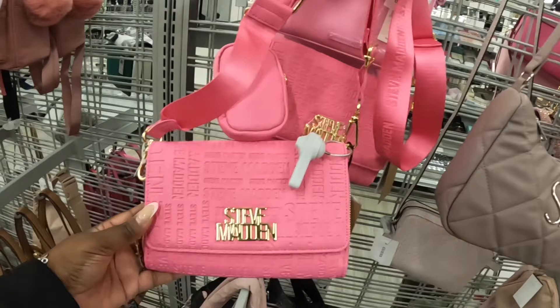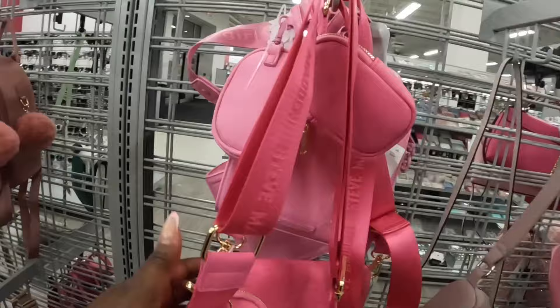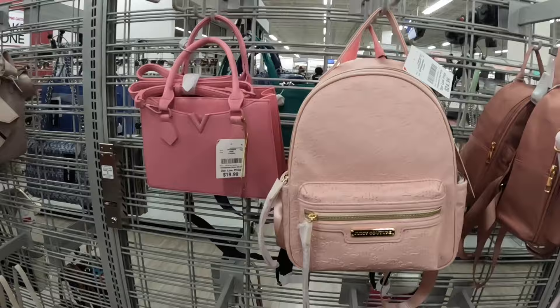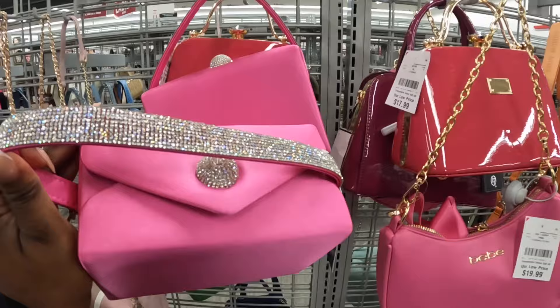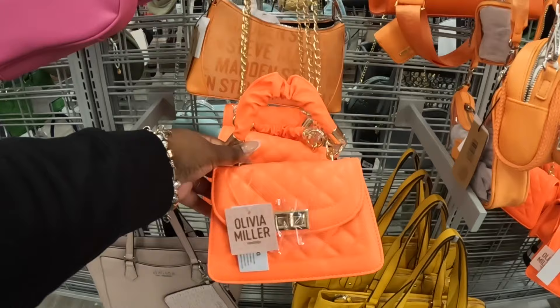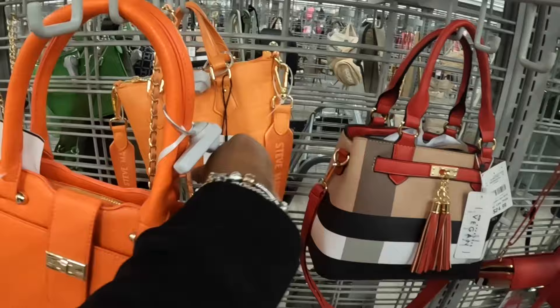Pretty Steve Madden in pink, $22. This one is $20 — Madden Girl. Let's see — MBM Bagley Mishka, $25. Juicy Couture — we just saw this one at TJ Maxx — $20. This one is $20, and this one is $20. BB, $20. $18. Oliver Miller, $13.